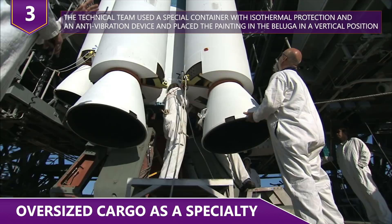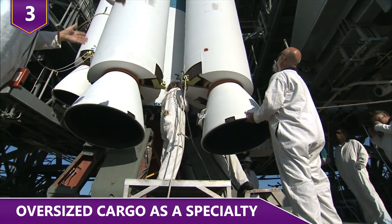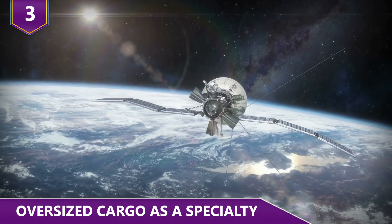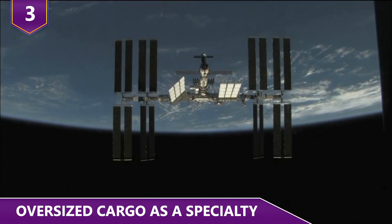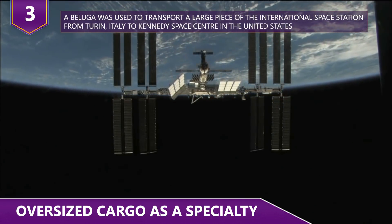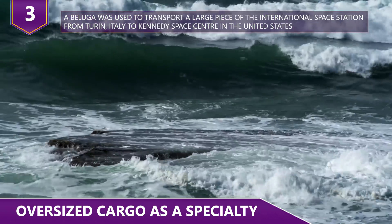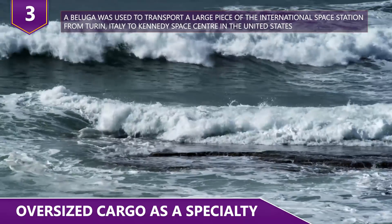The technical team used a special container with isothermal protection and an anti-vibration device, and placed the painting in the Beluga in a vertical position. The Beluga was also used to carry various components for space programs. In 2004, multiple Belugas were used to deliver Astrium-built satellites to Kazakhstan over multiple flights. In 2009, a Beluga was used to transport a large piece of the International Space Station from Turin, Italy to Kennedy Space Center in the United States.